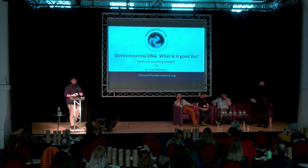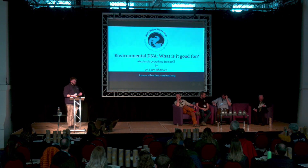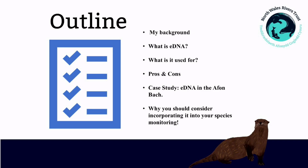Hi everyone. I'm Liam, part of the River Restoration Team for the North Wales Rivers Trust. Today I'm going to talk to you about environmental DNA, what it's good for, with particular emphasis on a case study we've done in a catchment on the Clwyd called the Alvin Bach. I'll cover a bit of my background, then go into what environmental DNA is, what it's used for, some of its pros and cons, and then the case study and why you should consider incorporating it into your species monitoring.